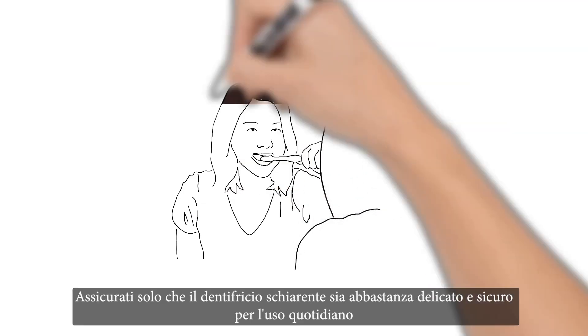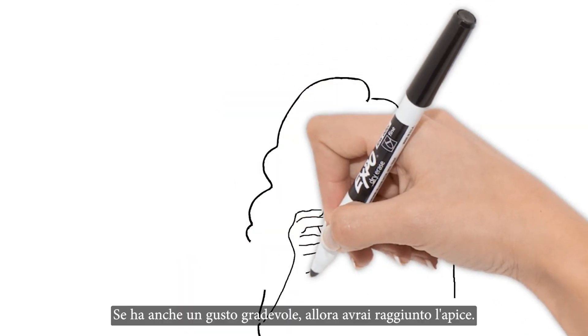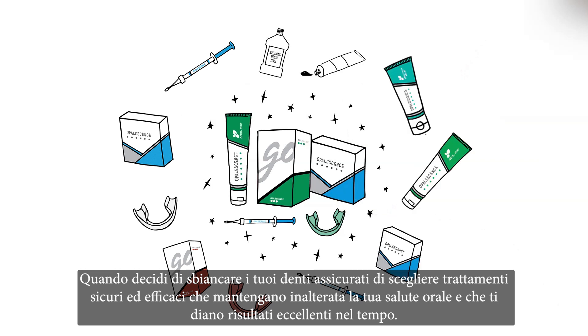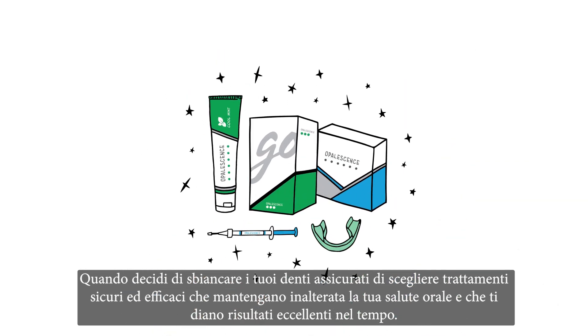Just make sure that the whitening toothpaste is gentle enough for everyday use and won't damage your enamel. If it also tastes great and gives you fresh breath that lasts, that's a bonus. So be sure to choose a teeth whitener that puts your oral health first and still gives you outstanding results.